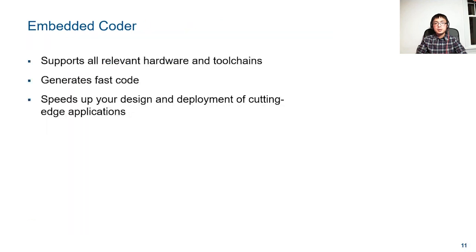In summary, Embedded Coder provides broad support for different industries and applications and generates code for any hardware platform with a C compiler. Embedded Coder generates fast code by exploiting advanced compiler technologies, generating parallel code, and performing target-aware optimizations.